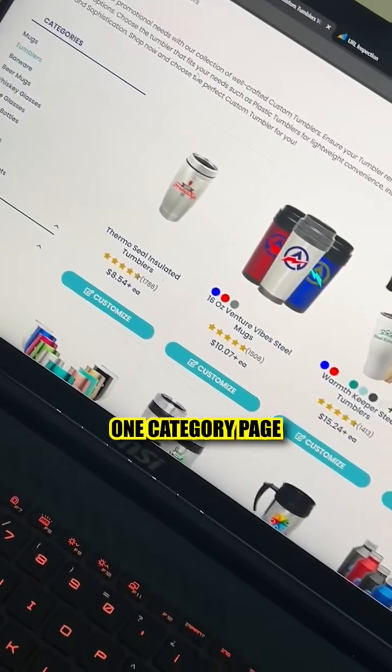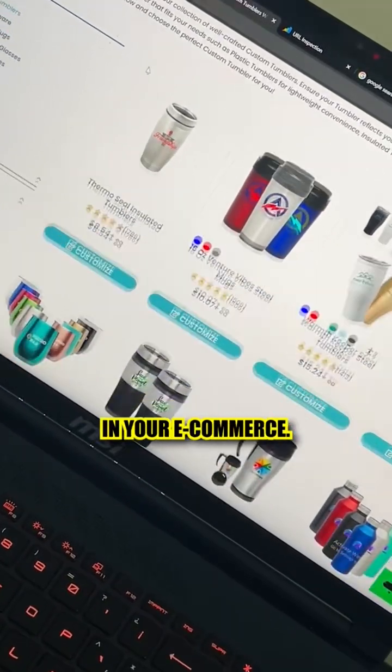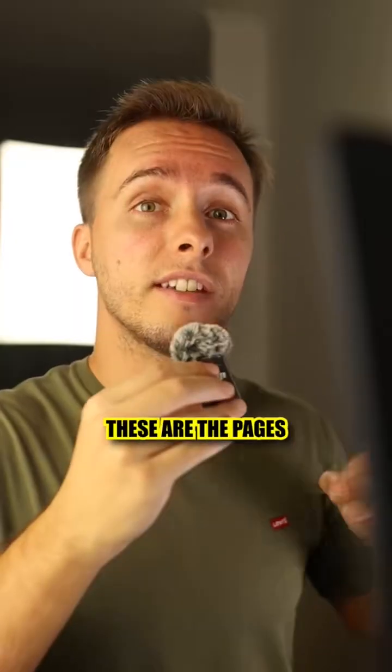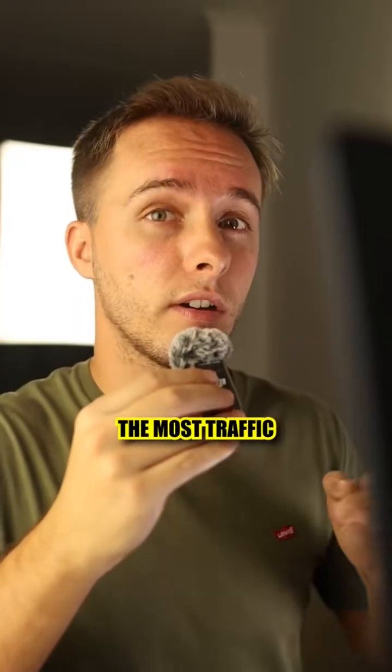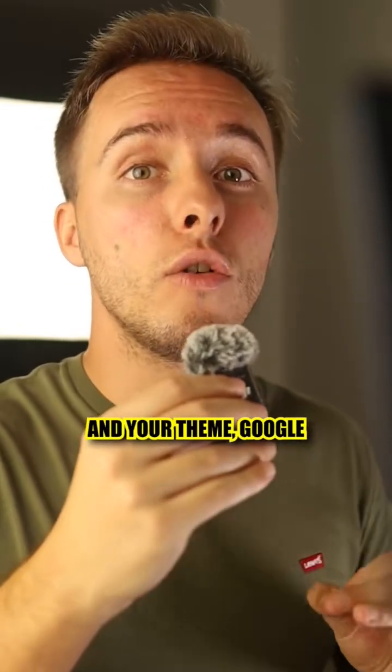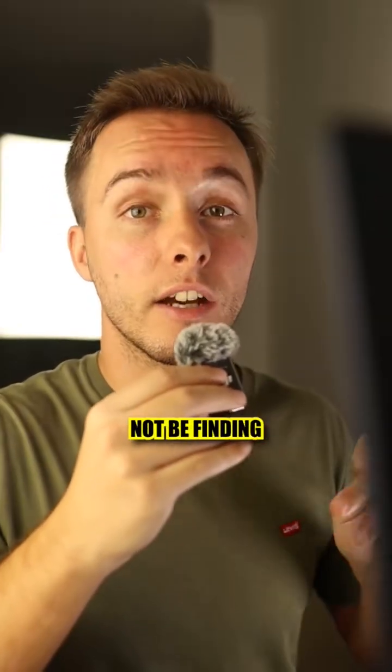First, go and find one category page that you might have in your e-commerce. Category pages are the pages that list different types of products, and normally these are the pages that are going to bring the most traffic from SEO. But depending on your website and your theme, Google might actually not be finding and crawling your products.